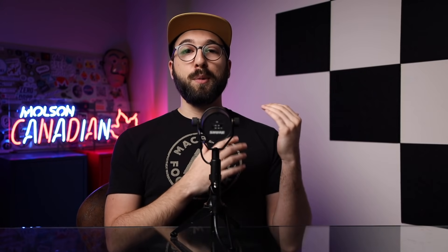Even if you don't go for the super long-term plan, which is the lowest possible price but of course a long commitment, for $3 or $4 a month for CyberGhost, I think you're paying for a really solid VPN in my humble opinion.